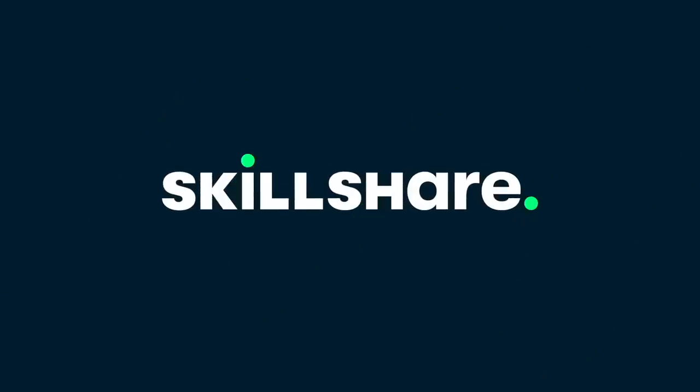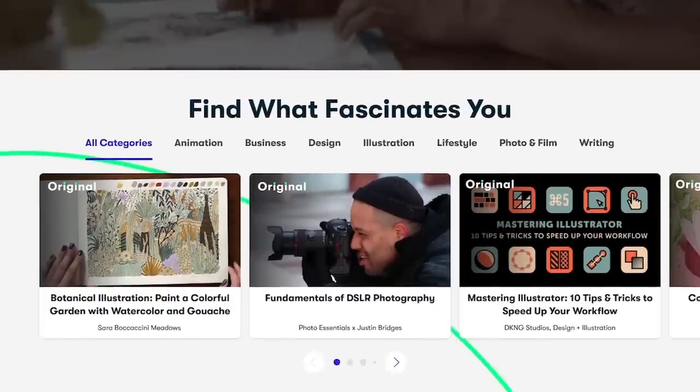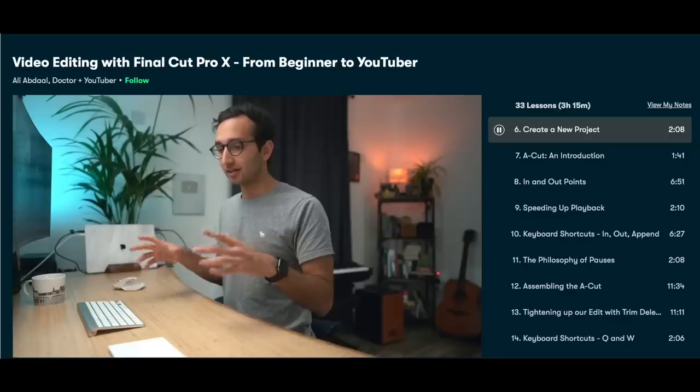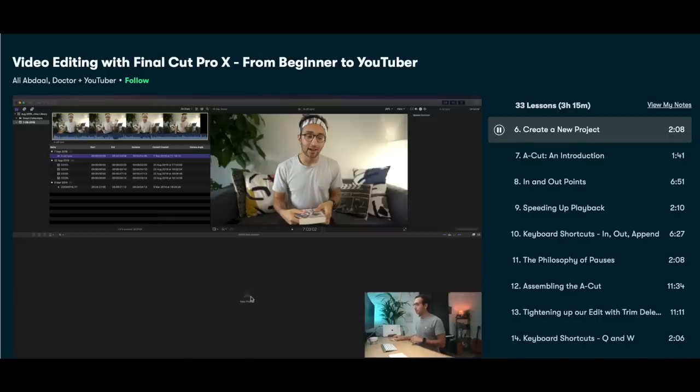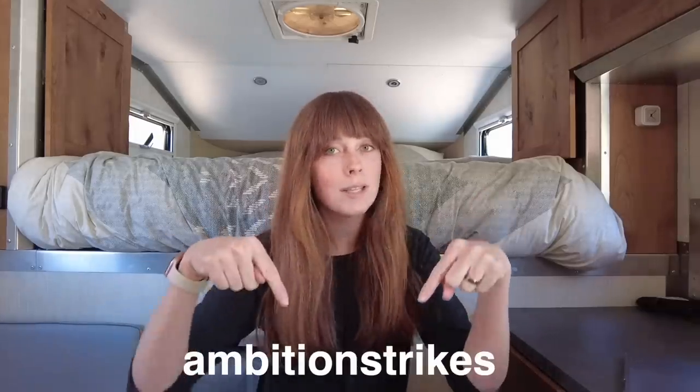One of our most asked questions is how I edit our videos. Before we started YouTube I had zero experience and learned a lot of lessons the hard way. A big thanks to Skillshare for sponsoring this video. Skillshare is an online learning community with thousands of classes for anyone who loves learning and wants to explore their creativity. I've been using their course on Video Editing with Final Cut Pro and wish I'd found it sooner. The first 1,000 of you to sign up using the code ambitionstrikes or the link below will get a one-month free trial.